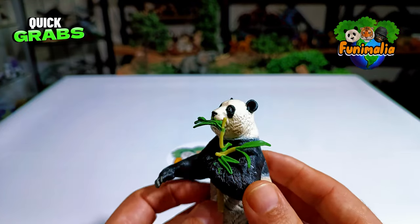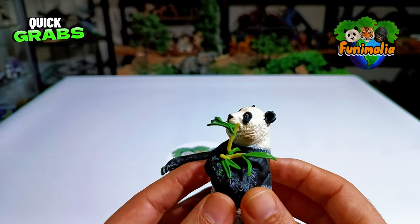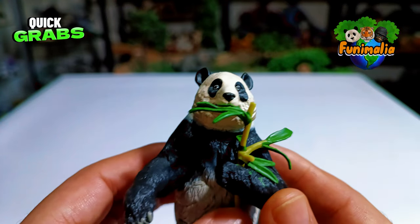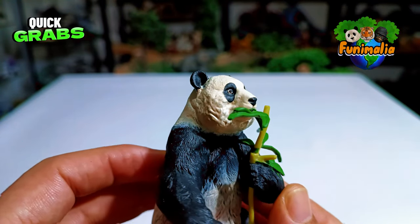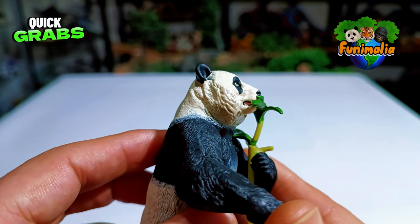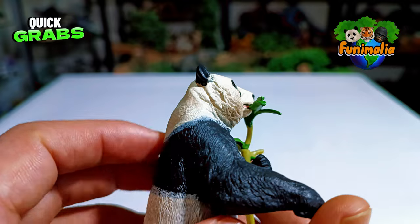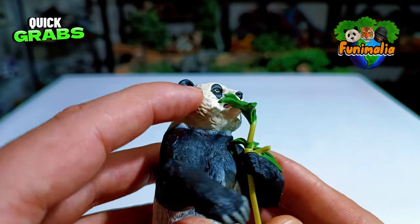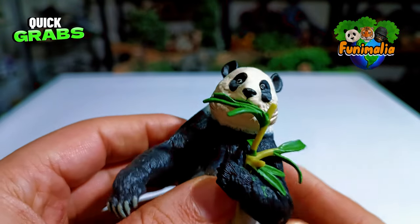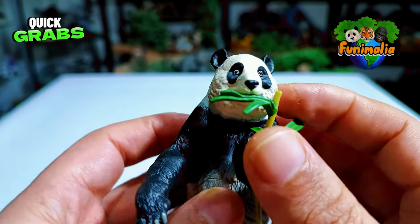The way it holds onto that branch really highlights the special attention to detail they put into the design. Speaking of the head, they really nailed it this time — it's perfectly proportioned to the body and scientifically accurate, and showing off those fur details was a nice touch too. All the dimensions of the head seem spot on, and the colors look just right.